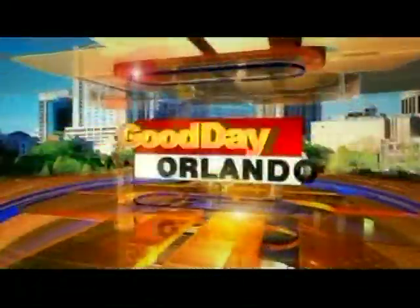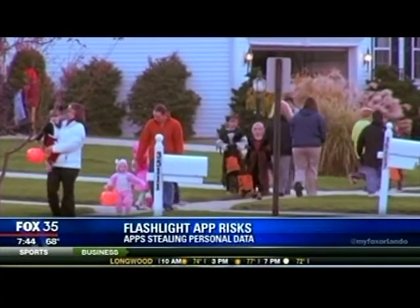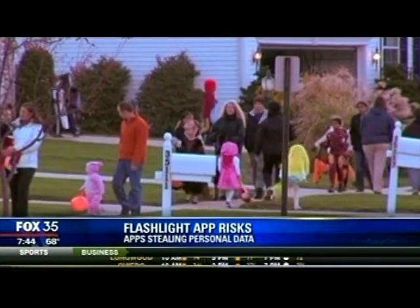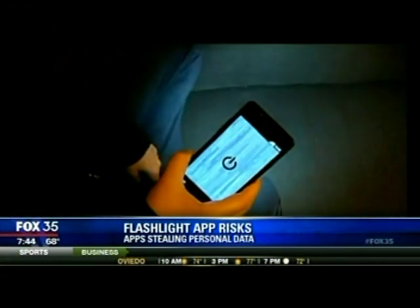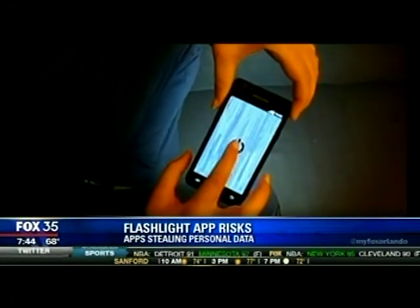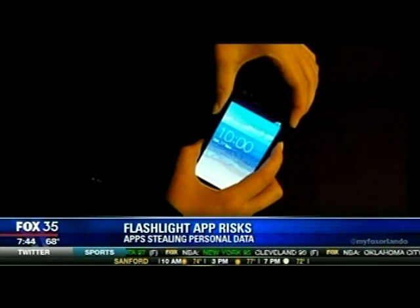It's 7 a.m. from Fox 35. This is Good Day Orlando. Forget the flashlight and the fear of running out of batteries — tonight when you head out trick-or-treating, just tap into that flashlight app on your phone. A lot of people use it, but did you know there could be a security risk associated with it? Those free apps could actually be stealing your personal data. Our good friend and tech expert Tom Jelnick from OnTarget Web Solutions is joining us right now to explain why that is and how to protect yourself.